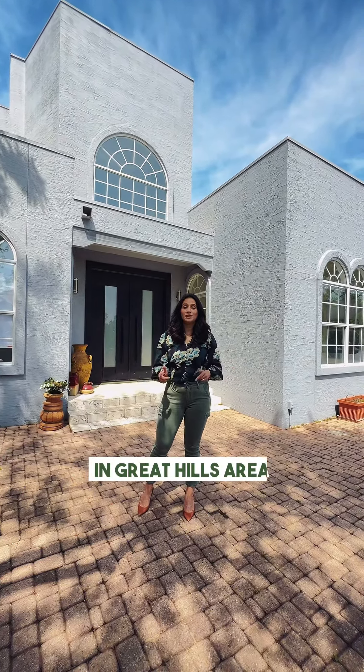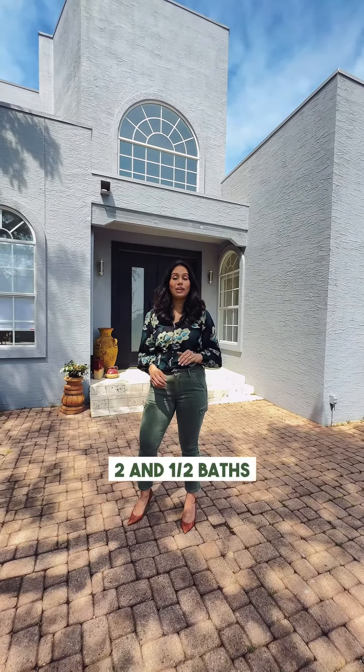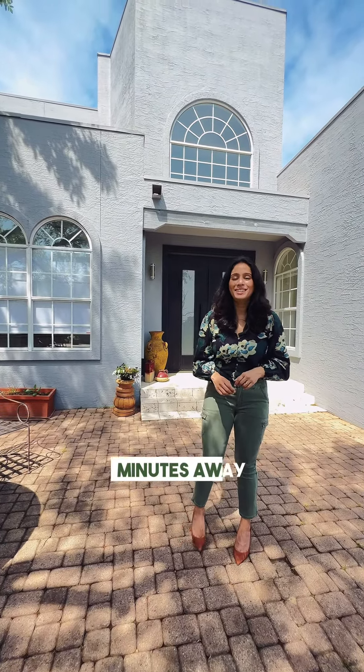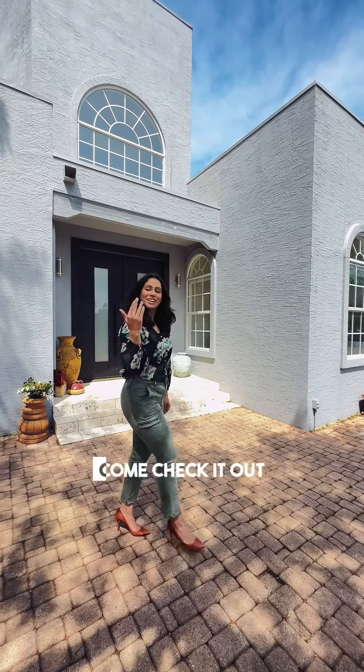This beautiful custom home in Great Hills area of Austin comes with spectacular views. This property features four bedrooms, two and a half bath, around 3,000 square footage. We're just minutes away from Arboretum and Domain area. If you live in Austin, Texas, you know exactly what that means for your lifestyle. Come check it out!